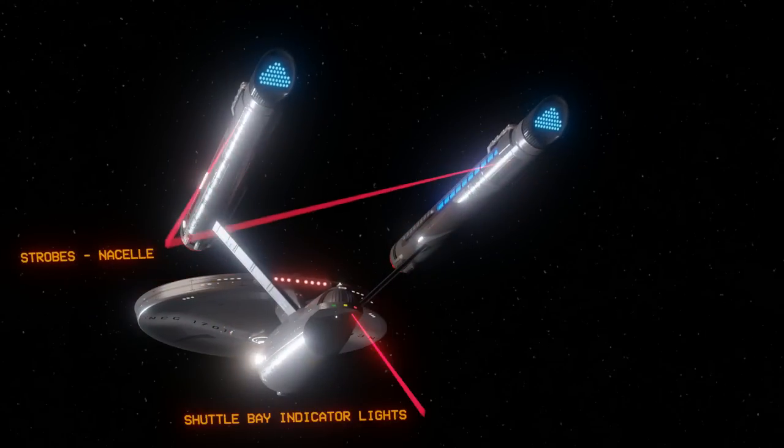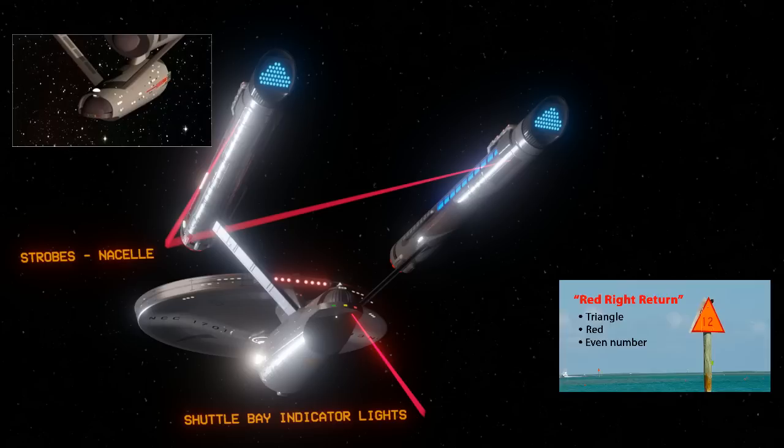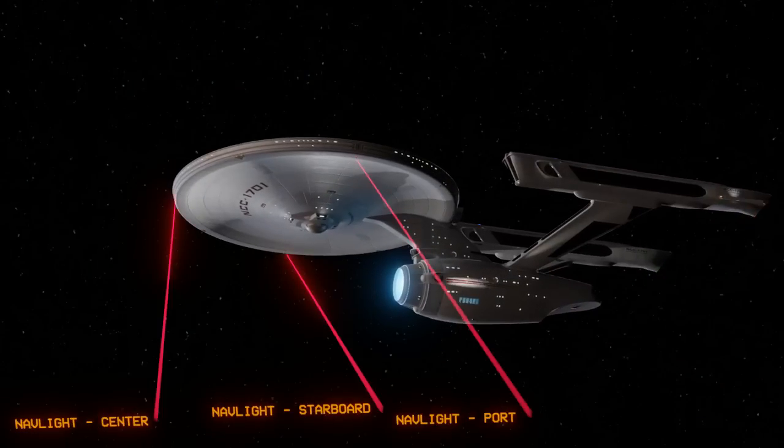Another thing — not necessarily wrong, but different from the original series — are the lights just below the shuttle bay. On the original Enterprise model, there are red, green, and some yellow stripes, but these don't seem to follow any real-world guidelines I'm aware of. On my model, I put green on the left and red on the right. There's also a guideline for buoy colors in sea navigation: "red right returning." You keep the red light to the right of your vessel, or starboard, and the green to port, meaning you are being guided into shore — returning, or coming home. This would work here as an indicator for shuttlecraft returning to the mothership. But honestly, the Blinkies on this Enterprise I created are a little more like the Blinkies on the refit Enterprise, first seen in Star Trek: The Motion Picture.